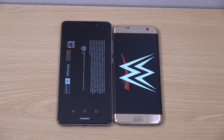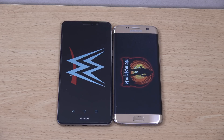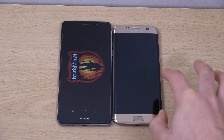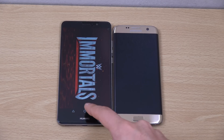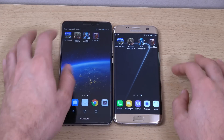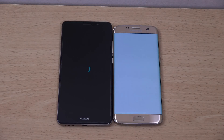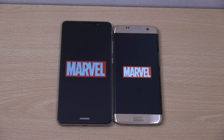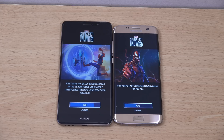If the LG G6 only uses the Snapdragon 821, it might not be able to keep up with the Mate 9. The S7 Edge has pulled one back here with this game — you can see it loading a little bit faster. But it's only about 6 or 7 to 1. The Mate 9 has taken the first round, which is what I was expecting.